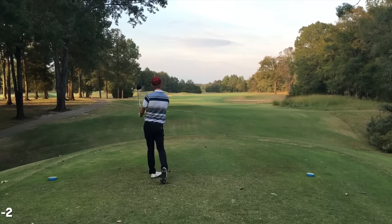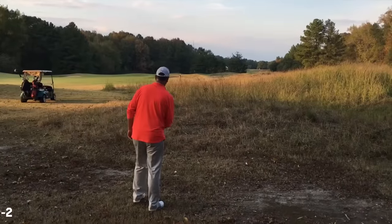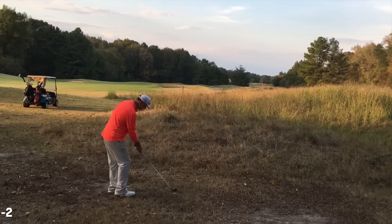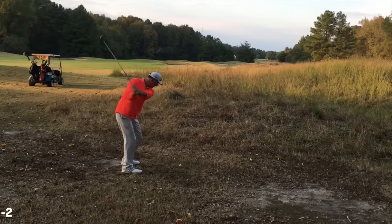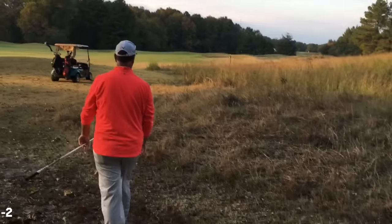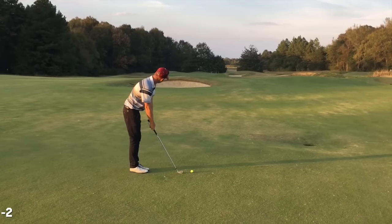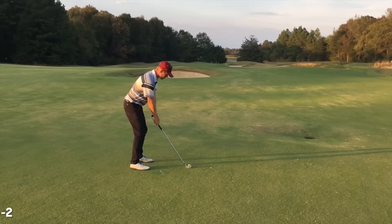That was an awesome shot — really aggressive with that right arm. 231 to the hole — I think I can cut it up over the berm. Tony ended up just left, in front of those woods, about 40 yards from the green. He ended up making bogey.